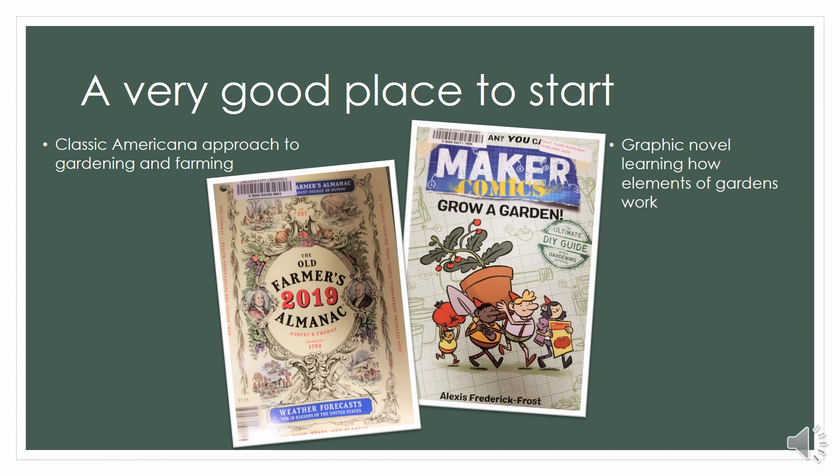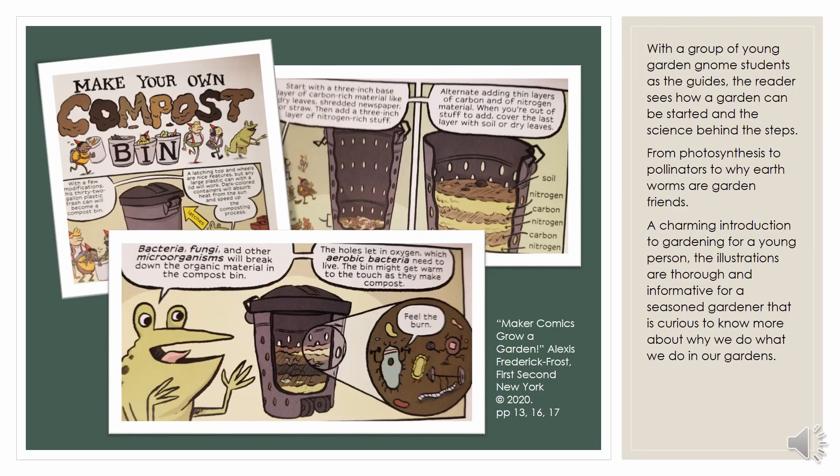Another really wonderful resource, if you want to know more about how or why a garden works, is a newer approach to gardening in the form of a graphic novel. Maker Comics is a great series of how-to — but not just how, it's why. It's also a wonderful resource if you know a lot about gardening but want a more visual explanation. Grow a Garden includes wonderful diagrams of how to compost, why to compost, and what compost gives your garden.